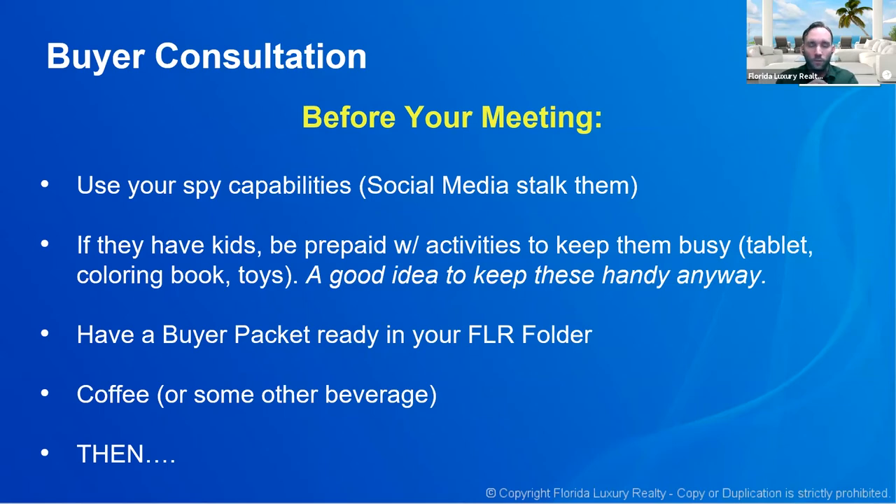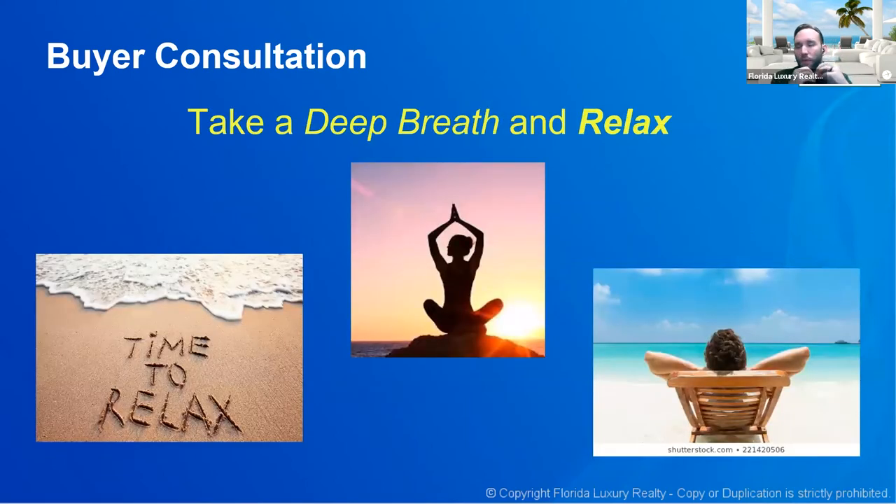Have coffee or another beverage, get hydrated and ready to go, then take a deep breath and just relax. If you walk in there stressed and tense, it's going to convey. You're going to consult with this buyer — meet them at Panera or Starbucks or the office — and I want you to go in there confident. Feel good about what you're doing and be calm.